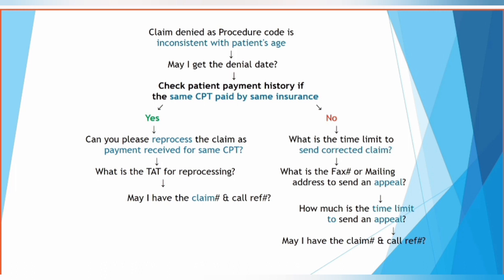Get the fax number along with the mailing address to send an appeal, and verify the timely filing limit for submitting an appeal. Also get the claim number and call reference number.